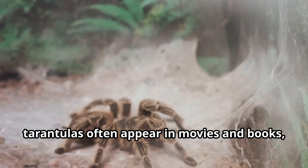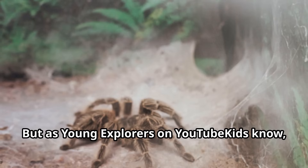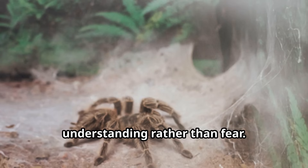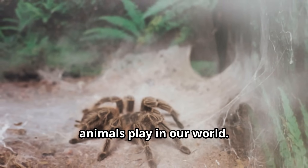Today, tarantulas often appear in movies and books, usually as scary creatures. But young explorers know that tarantulas deserve our respect and understanding rather than fear. Learning about tarantulas helps children appreciate the important role these animals play in our world.